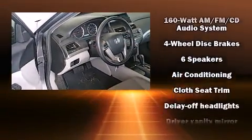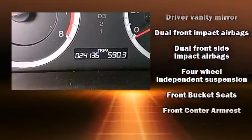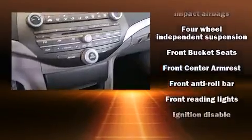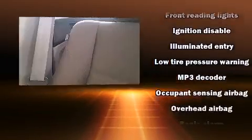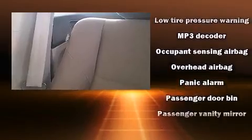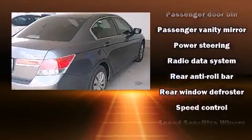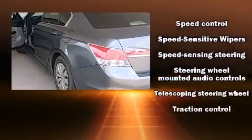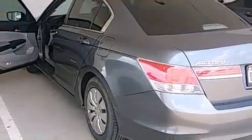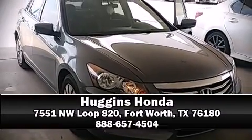Passengers are protected by various safety and security features including dual front impact airbags with occupant sensing, front and side impact airbags, traction control, brake assist, anti-whiplash front head restraints, a panic alarm, and four-wheel disc brakes with ABS. This car was designed with safety in mind, allowing you to drive with even greater assurance. Please don't hesitate to give us a call.